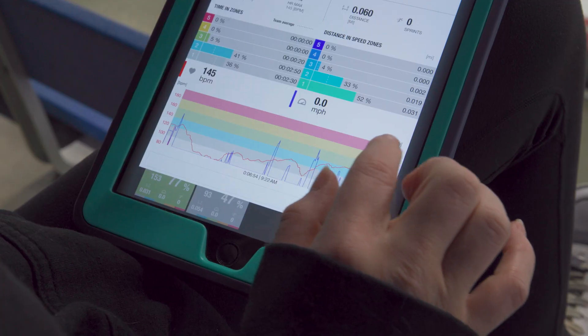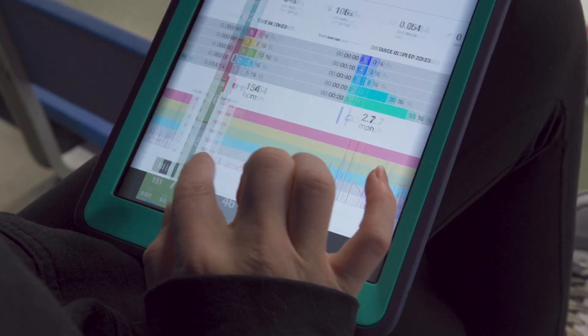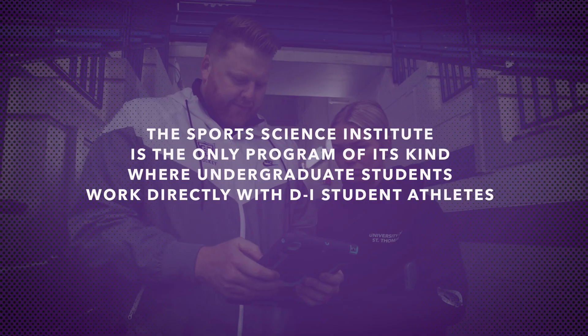This iPad monitors their heart rates throughout practice and we use it during games too. It's a great way to tell us how much work these guys are putting in.